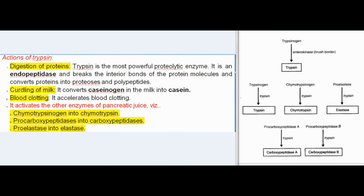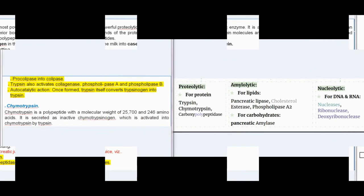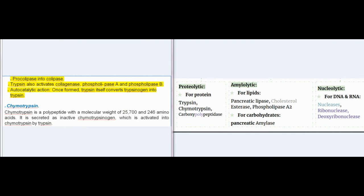Actions of trypsin: trypsin is the most powerful proteolytic enzyme. It is an endopeptidase and breaks interior bonds of protein molecules, converting proteins into proteases and polypeptides. It also causes curdling of milk by converting caseinogen into casein, and it accelerates blood clotting. Trypsin activates other pancreatic enzymes: chymotrypsinogen into chymotrypsin, procarboxypeptidases into carboxypeptidases, proelastase into elastase, procolipase into colipase, and also activates collagenase, phospholipase A, and phospholipase B. Additionally, trypsin has autocatalytic action, converting trypsinogen into trypsin.